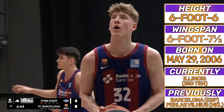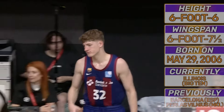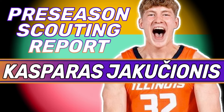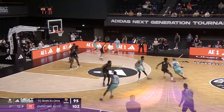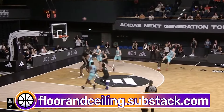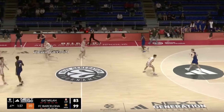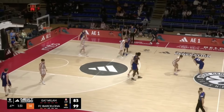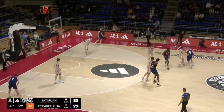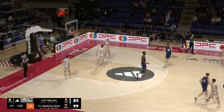Lithuanian guard Kasparas Jakuchonis is garnering top-10 buzz. This is floor and ceiling — let's break him down. Jakuchonis is a 6'6" offensive engine who can act as a primary initiator because of how he scores, handles, facilitates, and produces. The 18-year-old left Barcelona this summer and is now a freshman at Illinois, where he should have the platform and the touches to display his talent.